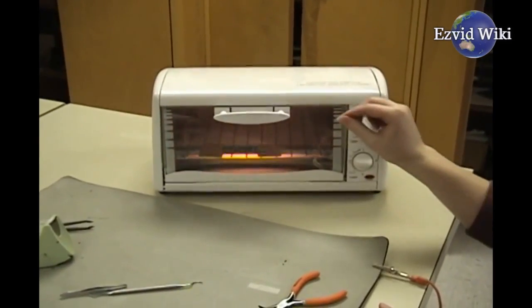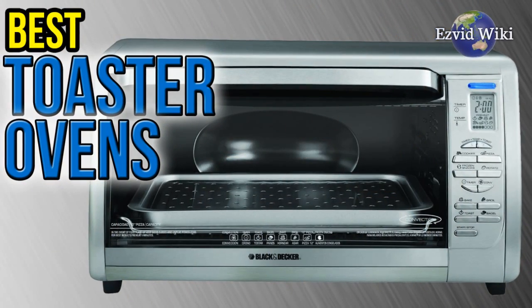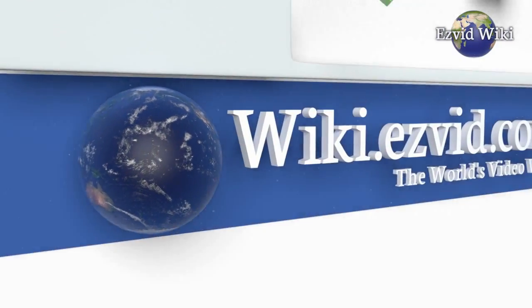See the most recently updated list of the best toaster ovens you can find. Go to EasyVidWiki, or click beneath this video.